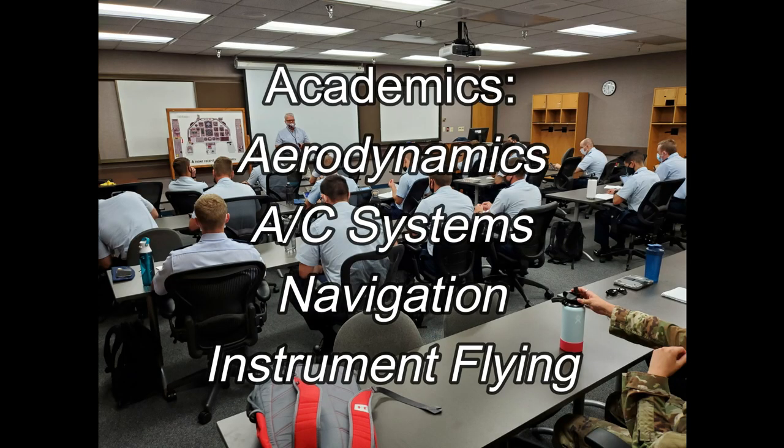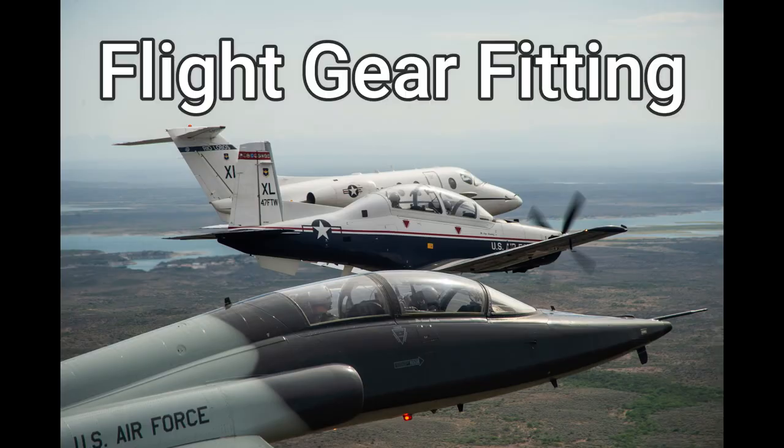You'll have class every day initially, learning about aerodynamics, supersonic aerodynamics, aircraft systems, navigation, and instrument flying. And this isn't like college — the minimum passing grade is 85%. You know you're getting closer to a real cockpit when phase one is almost over and you visit the life support shop to get fitted for your flight gear.